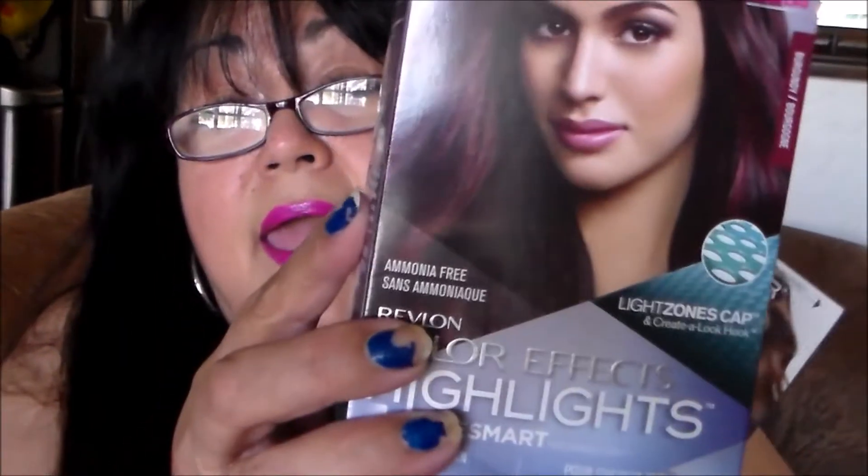I also got this one by Revlon in the color Burgundy, but it comes with highlights. I'm experimenting and I'm telling you about it because I'm going to come back — you'll probably see it because I'm going to do it.